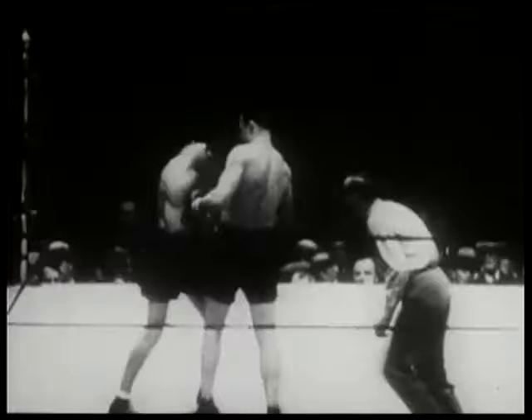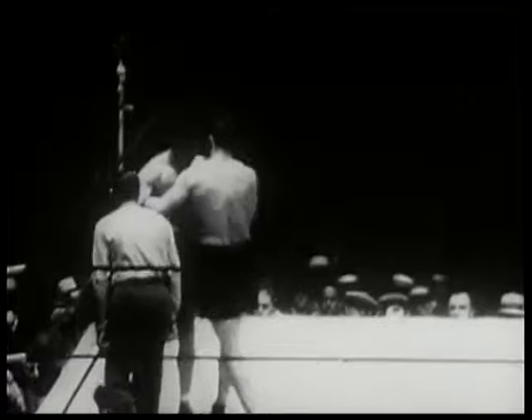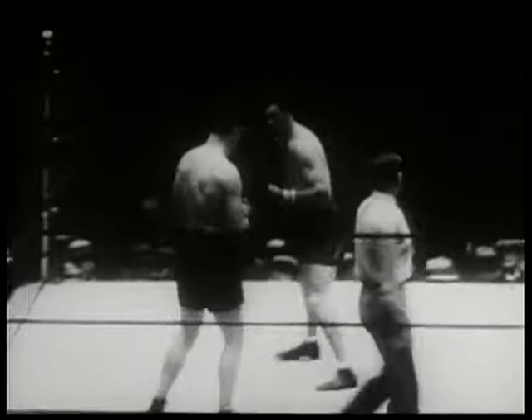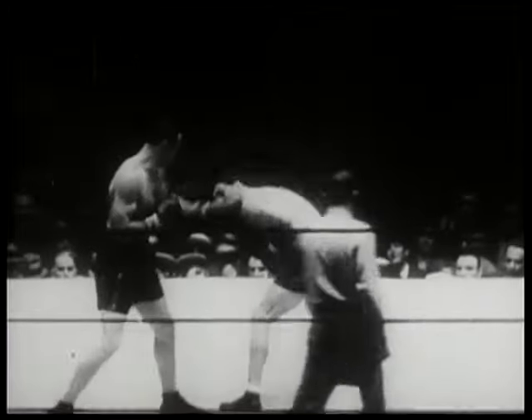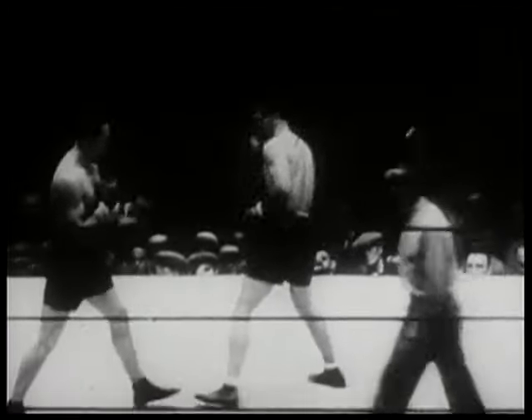Max Schmeling uses his left primarily to measure his opponent, rather than to do any real damage with the punch. But behind that left jab, Schmeling employs the most powerful straight right-hand punch to the jaw in the heavyweight division.